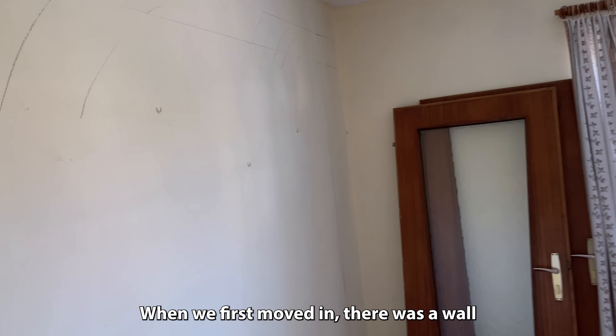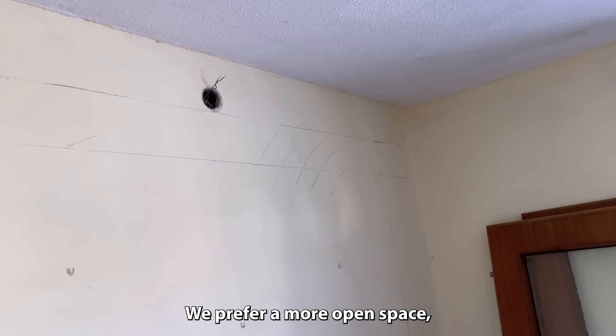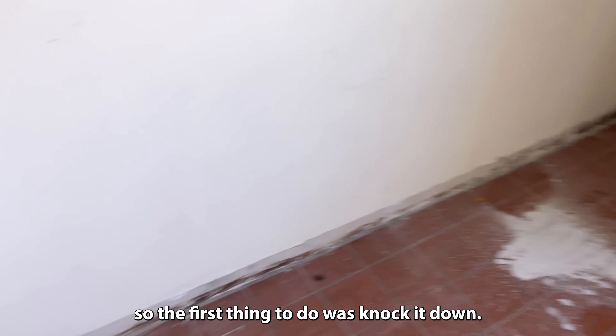Here's our kitchen. When we first moved in, there was a wall separating the kitchen from the living room. We prefer a more open space, so the first thing to do was knock it down.